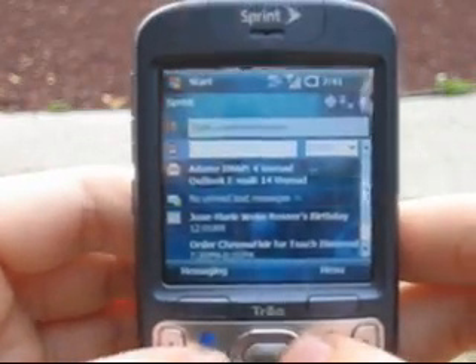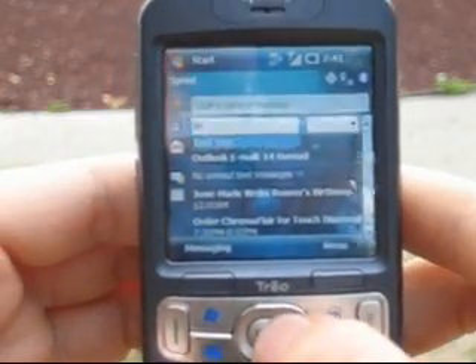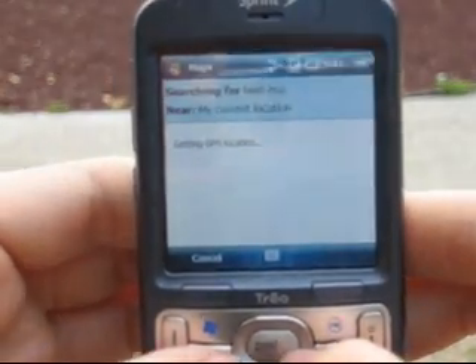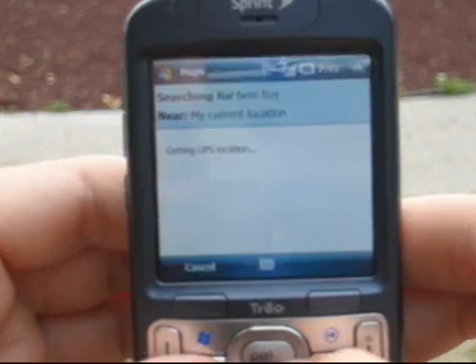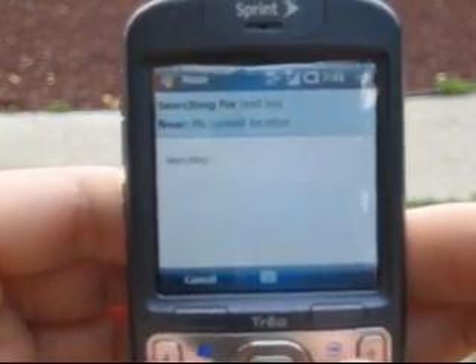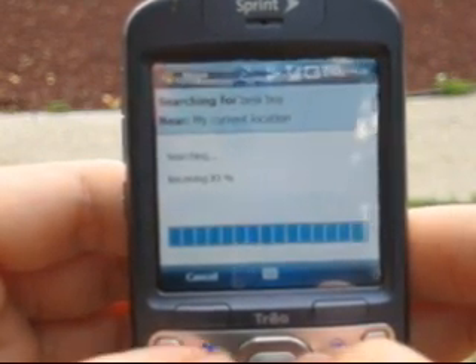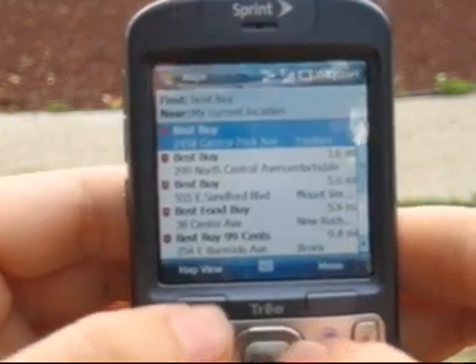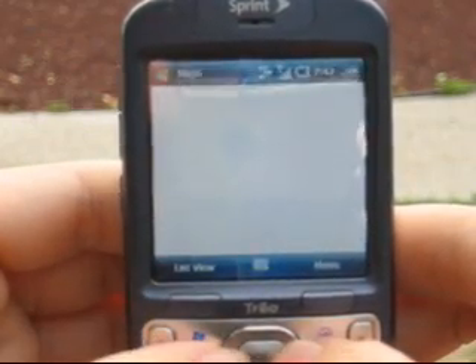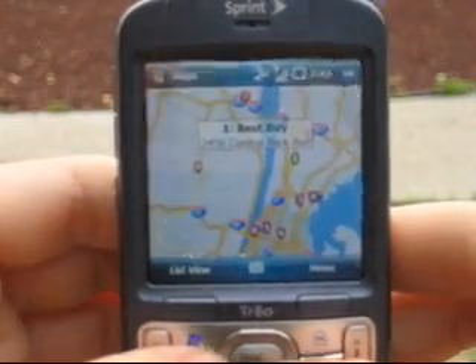We'll just try out this map search one more time. Getting GPS location... there we are. Not bad at all.